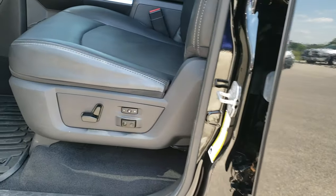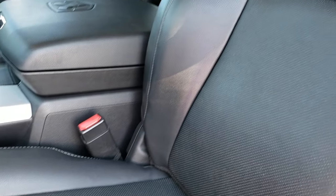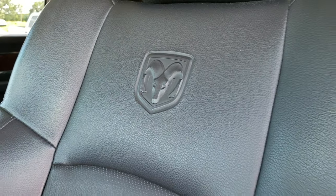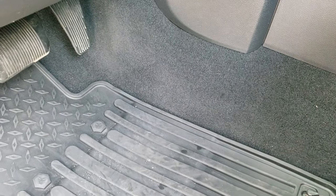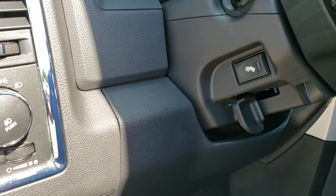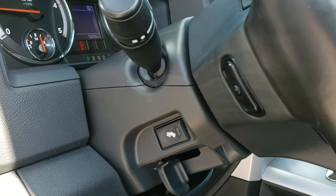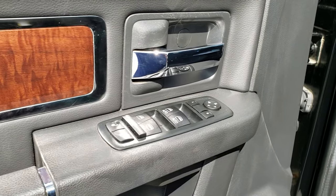Inside, the Laramie package gives you the black leather interior. Memory driver's seat — both front seats are heated and cooled, no rips or tears. Lumbar and memory driver's seat. We have factory all-weather floor mats. Factory brake controller, auto headlamps, power pedals, audio controls on the back of the steering wheel, power windows, power locks, power mirrors, and nice wood grain trim.